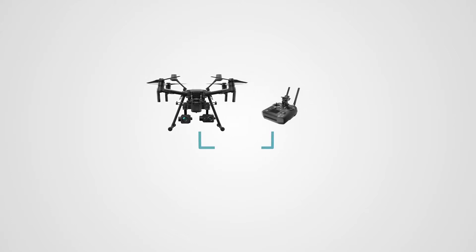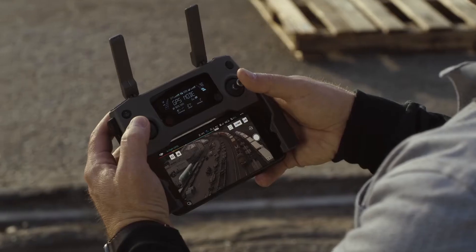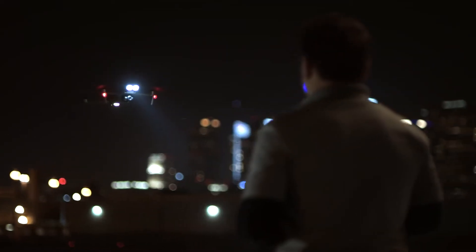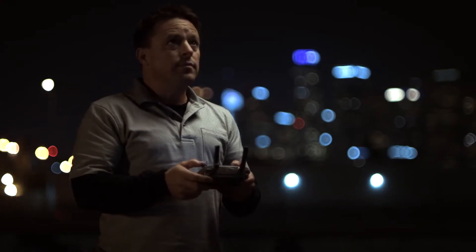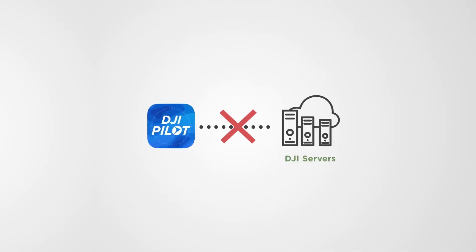This firmware prevents inadvertent or malicious data breaches by ensuring drones and their remote controllers will not pair with off-the-shelf components. A custom DJI Pilot flight control app has also been modified to permanently enable local data mode. This feature ensures data security by preventing any connection from the app to DJI servers.